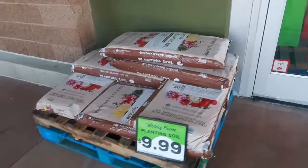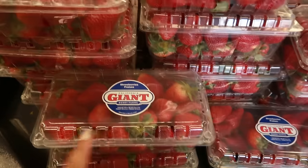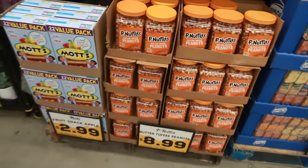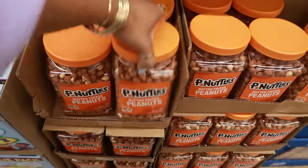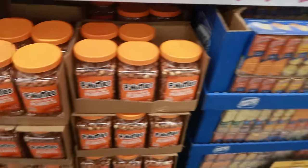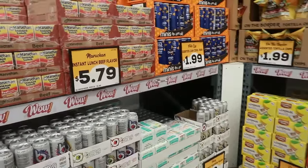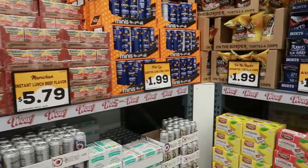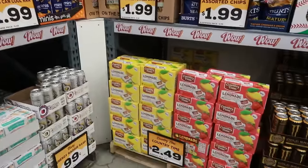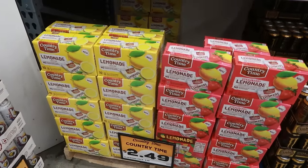Some planting soil for $10. The nice big giant strawberries are $3.99 — and they say giant. They have a big old container of peanut butter for $8.99. Those are one of my favorite little snacks. $1.99 for the mini Doritos. You got the Country Time lemonade in strawberry and regular for $2.50.